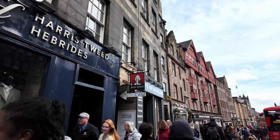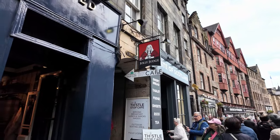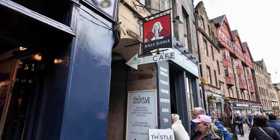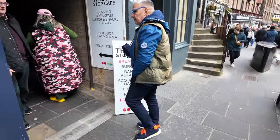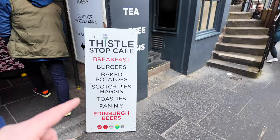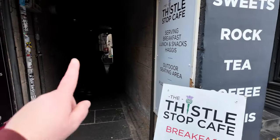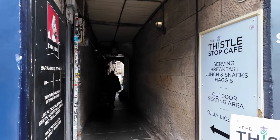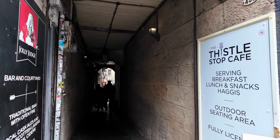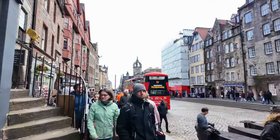So if you enter James Close, which is here on the left hand side, you'll find the Thistle Stop Cafe. They do breakfast, lunch, haggis, outdoor seating, baked potatoes, Scottish pies, toasties, and paninis. Not too sure on the pricing because it's just way in there. But if you want to visit this place, it's just in this wee alleyway down here. It's got a nice wee sitting area as well.